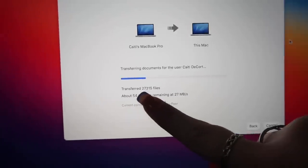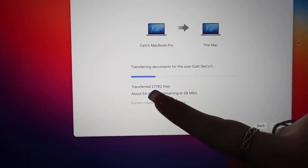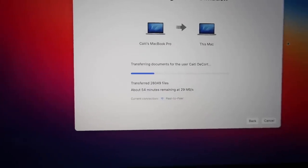54 minutes remaining. It's already transferred 28,000 files and it just keeps going up. They're connected right now. I had to FaceTime Avery for her to help me — she literally just got a new MacBook, so she was helping show me what to do because I could not figure it out by myself.